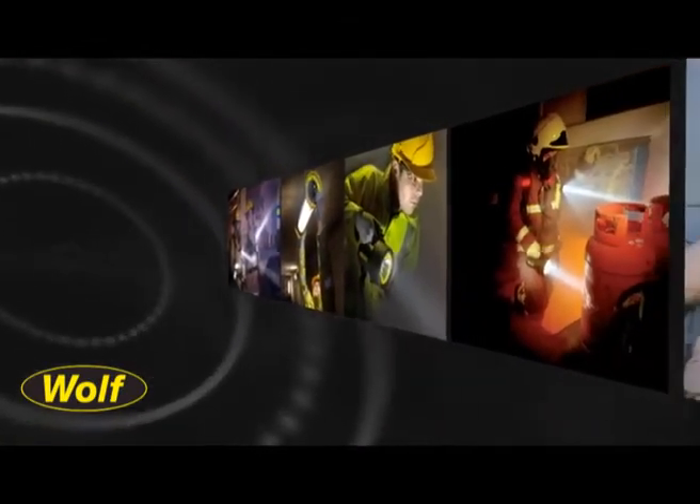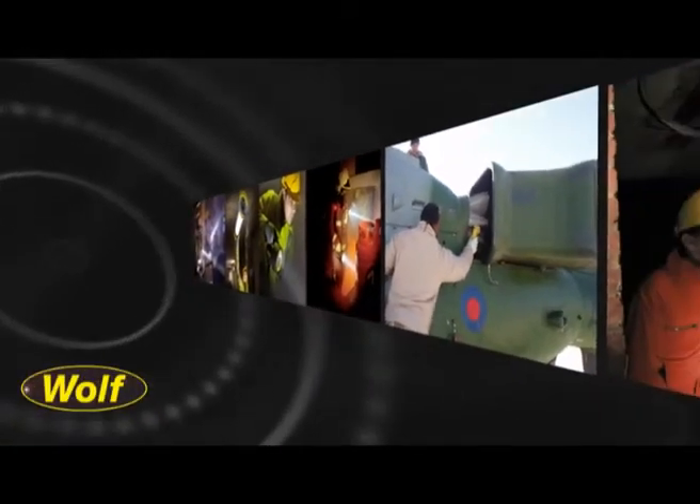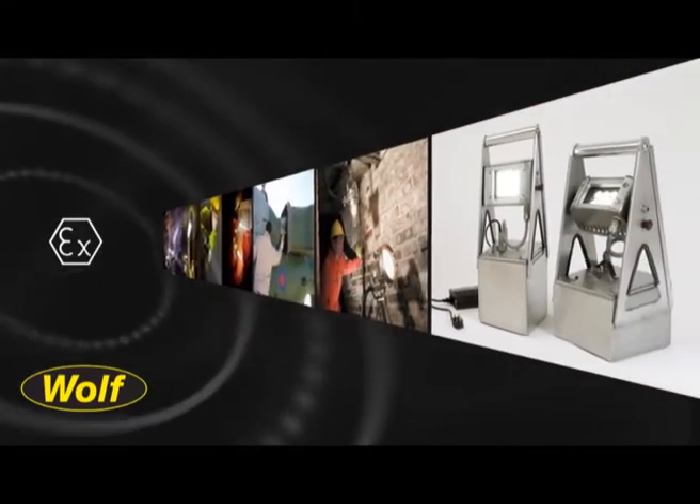Our product range includes temporary lighting systems, portable work lights, torches and the industry standard Wulff Light 251 hand lamp. All of which are ATEX certified for use in explosive atmospheres.